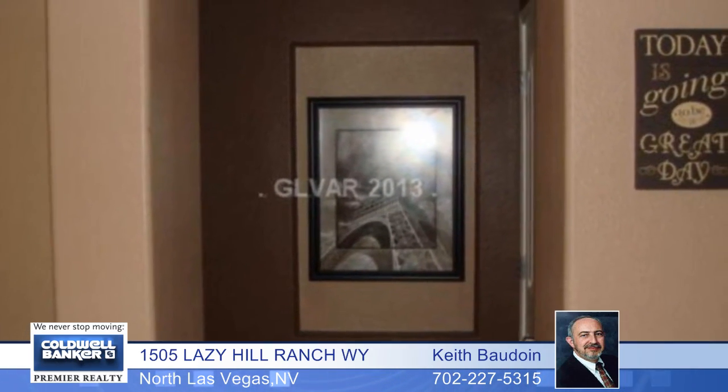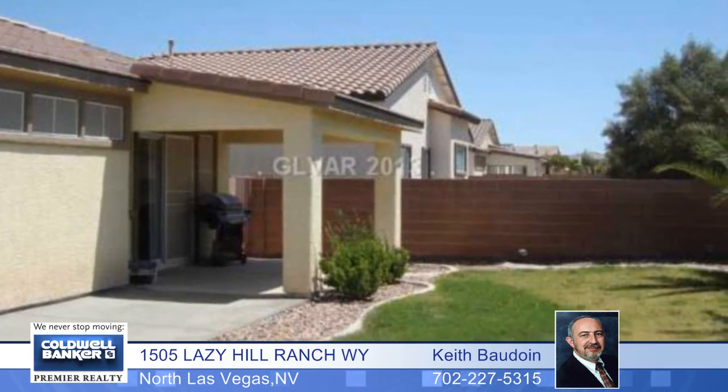The great room has a media niche, and you'll find a separate dining area, a covered patio, and so much more. Call today and make this home yours.